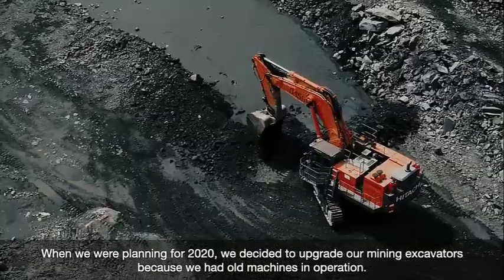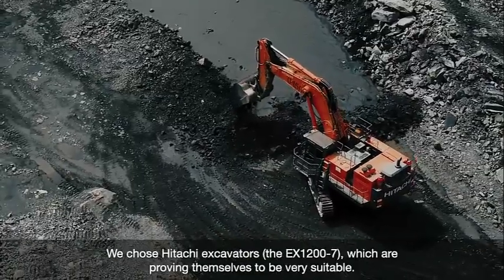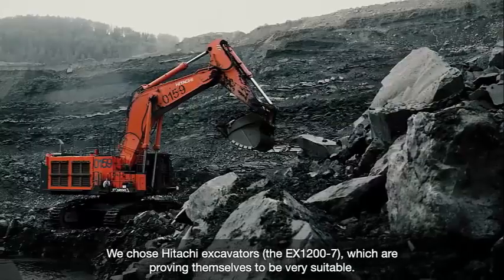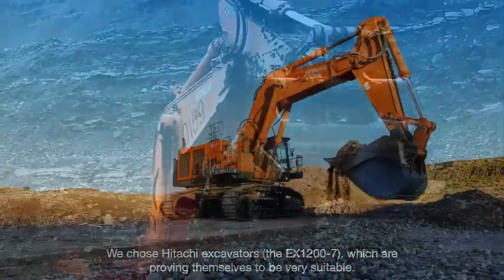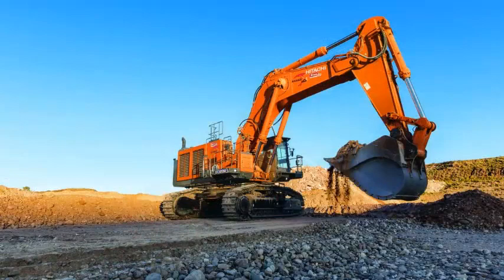The fan automatically adjusts to meet engine requirements, creating an optimized cooling system with less horsepower demand and less operational noise. Hitachi's latest energy-optimizing features provide a sustainable solution for the mining industry.